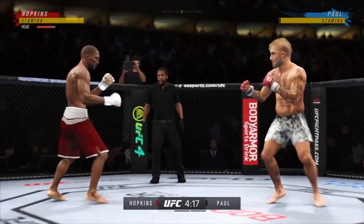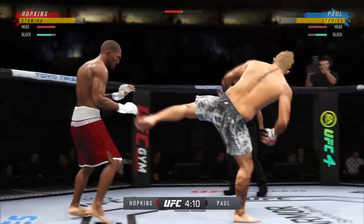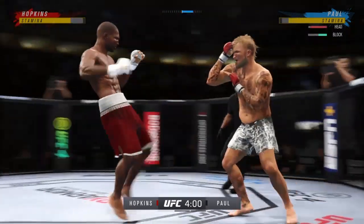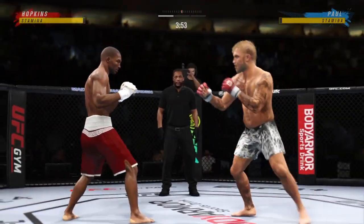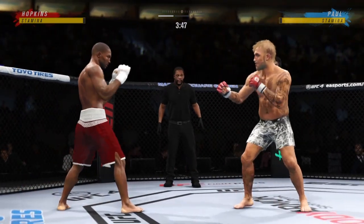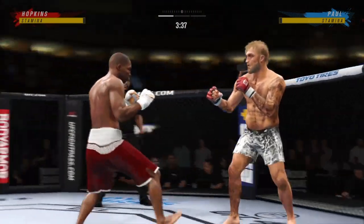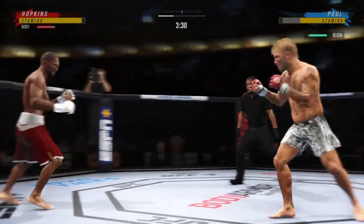Oh, spinning back fist — he didn't telegraph that one at all. Trying to go to the body now with the kick, that one misses. Head kick attempt, but the fighter got the right hand up. Perhaps a sign of things to come as he lands a kick there. Nice kick landed by this gentleman. And he connects with a punch there — we'll see if he can follow it up.